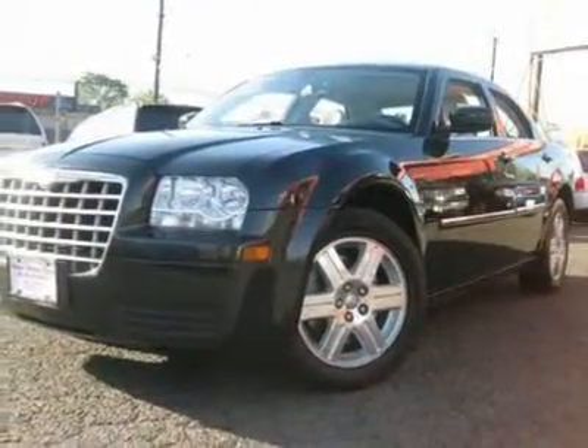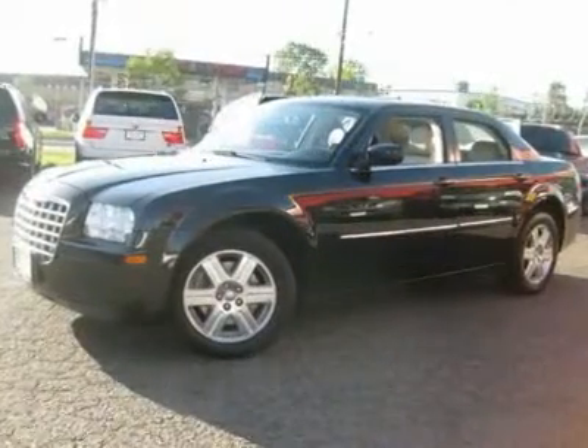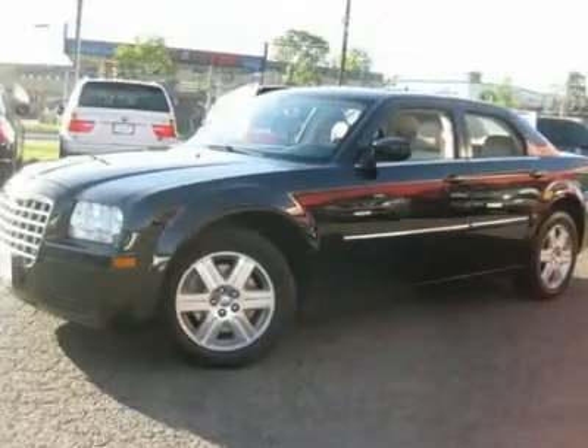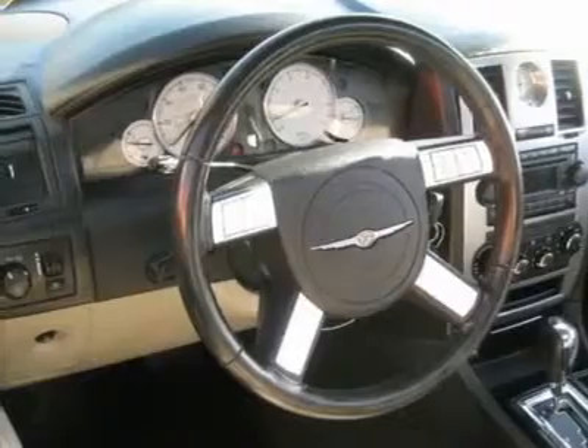Auto financing is available on most vehicles — all credit accepted. We provide all the paperwork: bill of sale, titles, reassignments and transfer fees. Drive off today. We open at 9 a.m. every day.